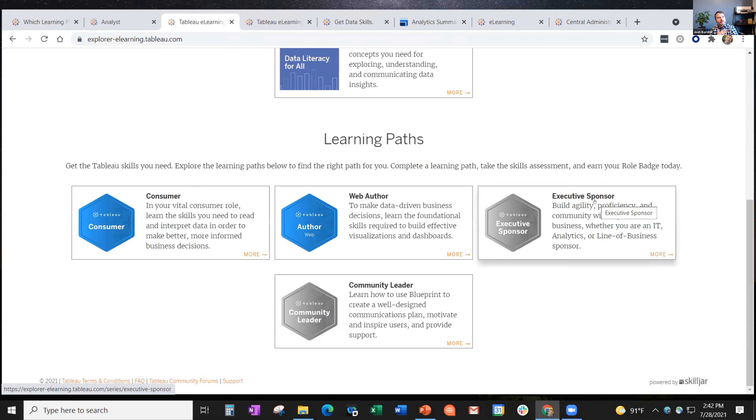It's worth noting that e-learning isn't only for people building visualizations or managing server infrastructure. It's also for people who are an executive sponsor or community leader within their organization - people consuming visualizations, or someone whose job role is to be a sponsor for data culture and analytics within their organization. The learning path and badge are very helpful for someone in that role. It's not only for folks using Tableau Desktop or Tableau Online to build things day in, day out.